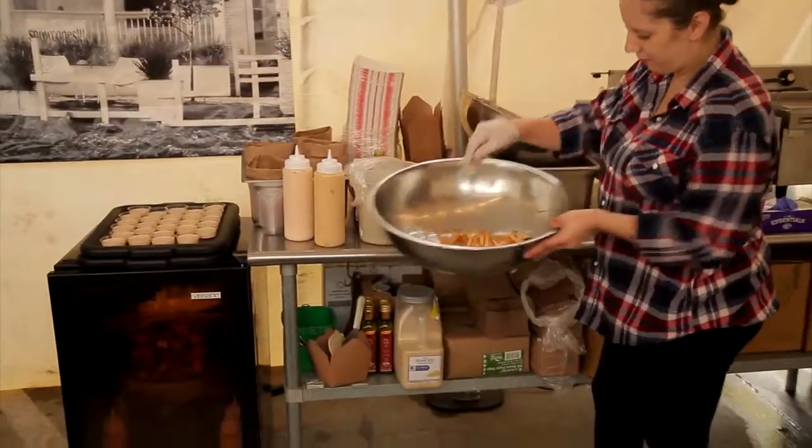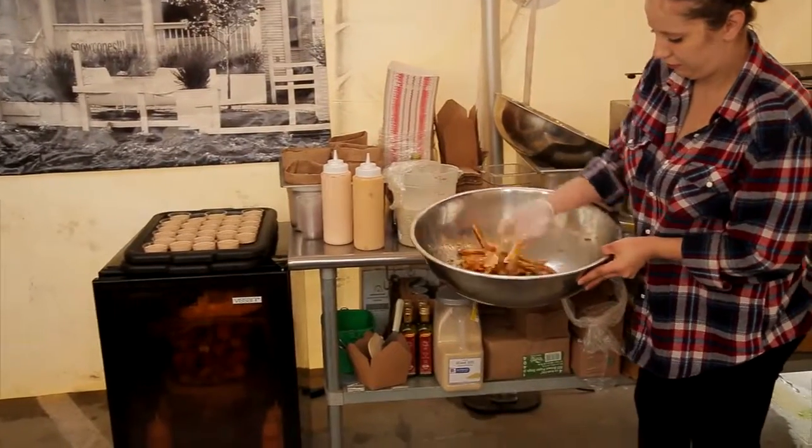They're hand-cut french fries rolled in some truffle oil and fresh parmesan cheese.